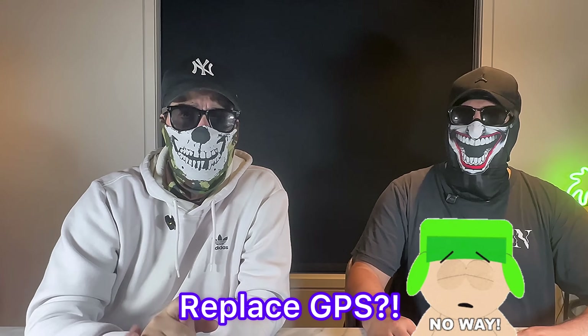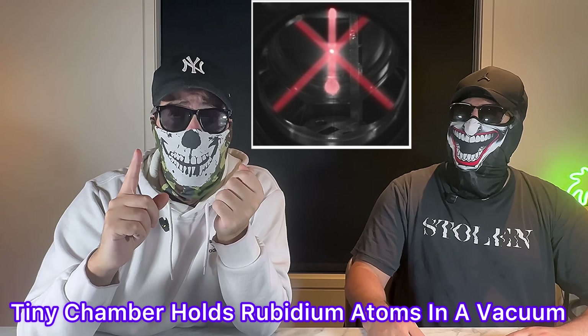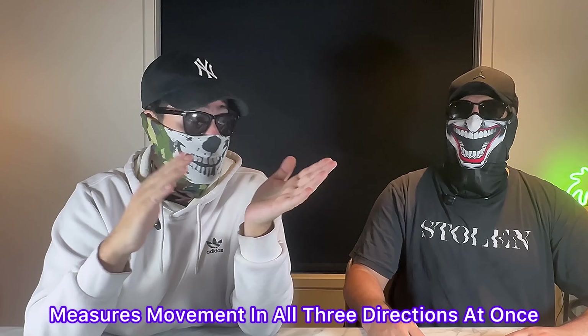Here's the setup. On a lab bench there's a little chamber with what scientists call a cloud of rubidium atoms — basically a microscopic puff of gas from a soft metal called rubidium. You can't see it, but it's floating there in a vacuum, completely still. This device can still measure movement, however, in three directions at the same time.